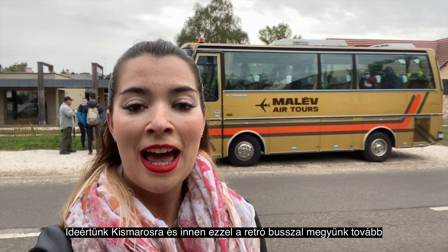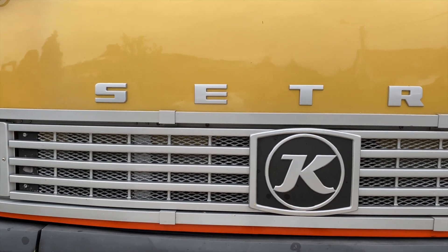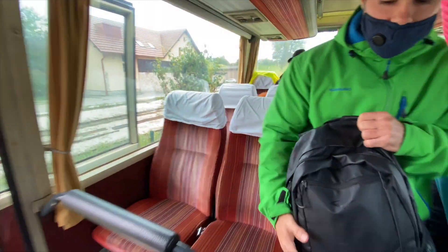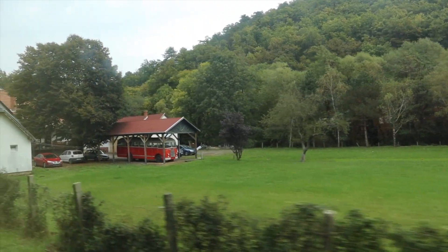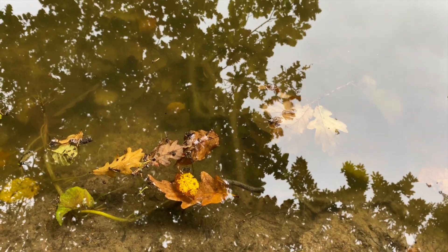Right now we are at Kismaros Station and we are going to continue the trip with this retro belt behind me.